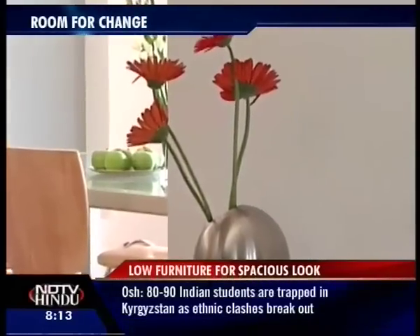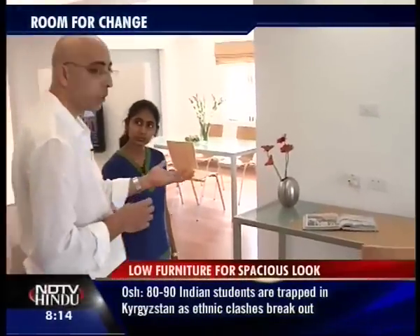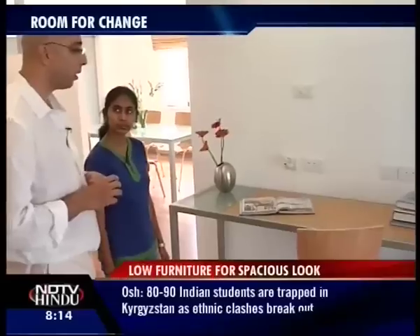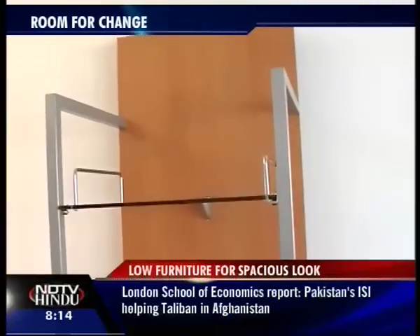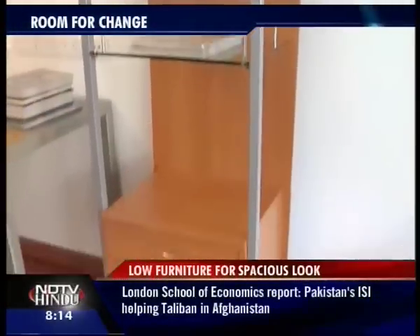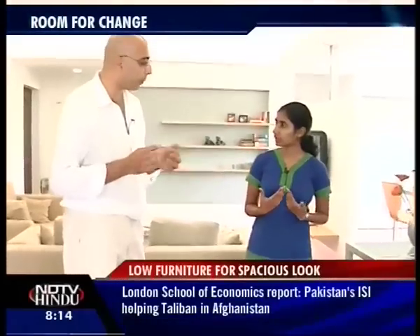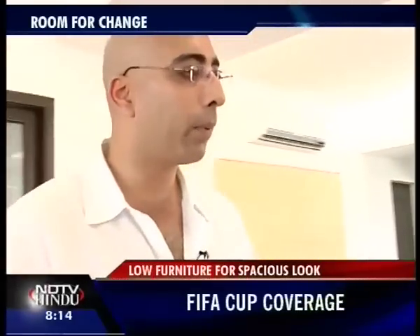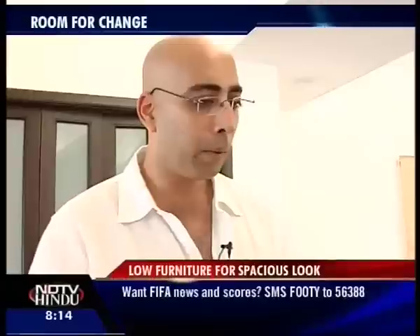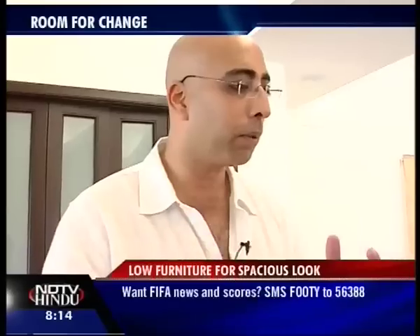All the furniture has been custom made here — nothing has been bought off the shelf — so it's a one-off, unique apartment. This whole apartment was done with a Scandinavian influence. Do you have a partiality towards Scandinavian architecture? Not really — we wanted it very minimalistic and seamless, so that's why we went with this kind of design. The Scandinavian influence was at the back of my mind but it came out this way.